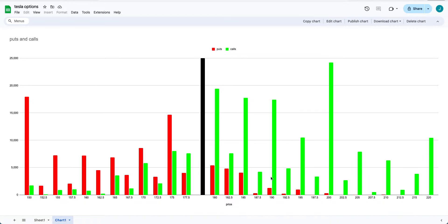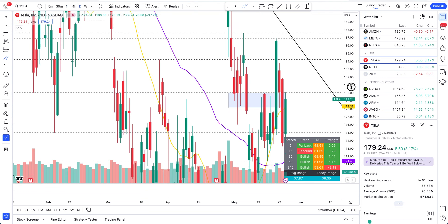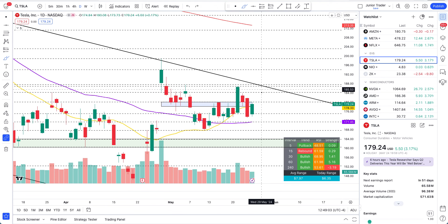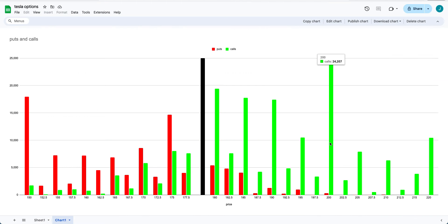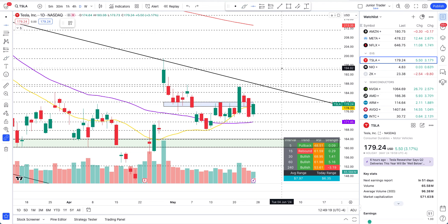Anything from $180 to $185, up to $190, are safe bets on the call side. But if we get out of the channel — on the daily chart this trend line right here — then $190 is very likely. We need to see a good green candle; if we get a good green spike candle, then $190 calls may happen. Now let's look at the $200 call — there's a huge spike of interest sitting there.